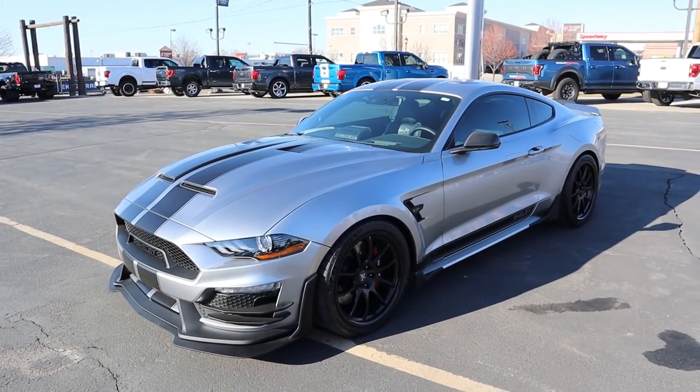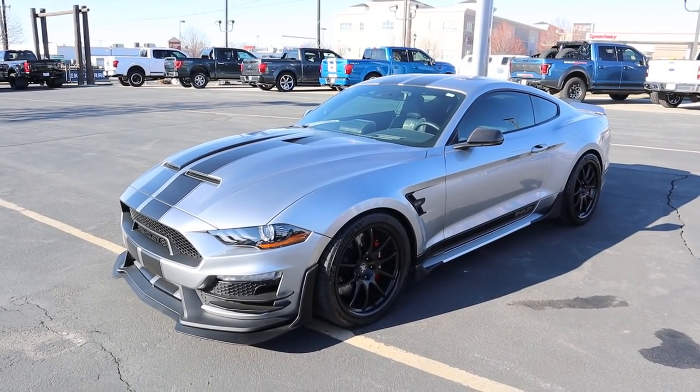Hey everyone, it's Ben Hardy here, and in today's video we're going to be going over a 2020 Shelby Signature Edition Mustang. This thing is absolutely insane — more insane than the GT500, and I'll get into that a little bit later. But first, a huge shout out and thank you to Ed Kenley Ford for giving me some time with this Shelby Signature Edition Mustang. Check out the Inventory link below, and let's get straight into the video.